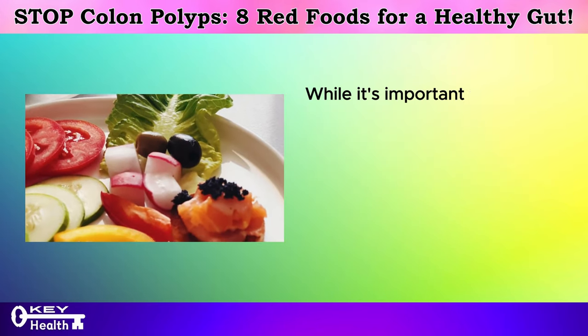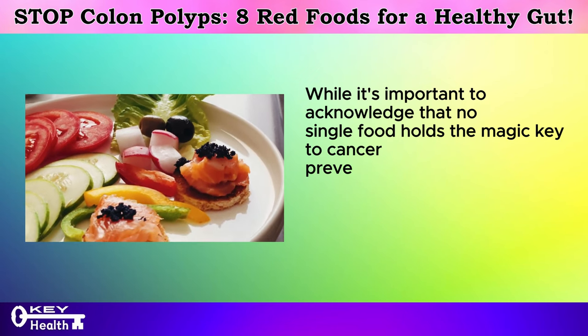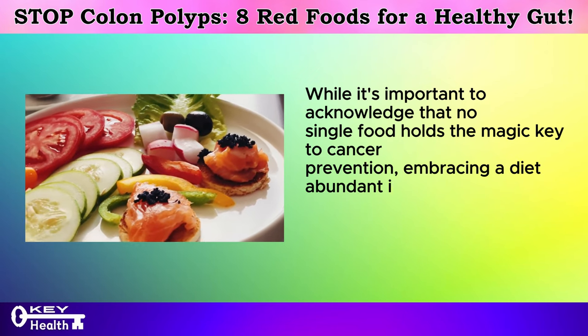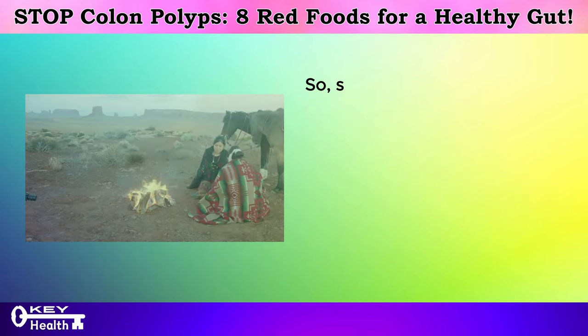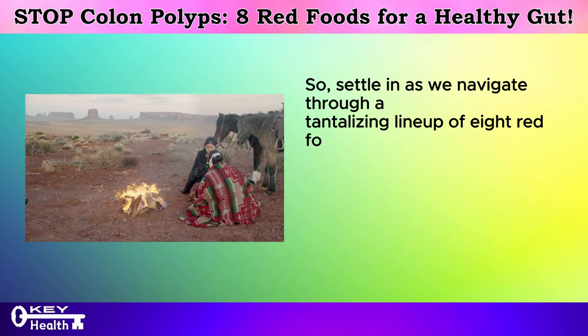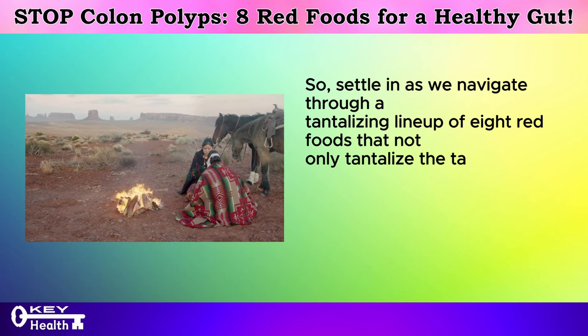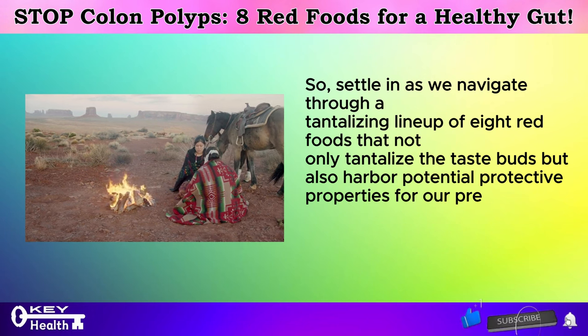While it's important to acknowledge that no single food holds the magic key to cancer prevention, embracing a diet abundant in diverse nutrients is a pivotal step toward mitigating risk. So settle in as we navigate through a tantalizing lineup of eight red foods that not only tantalize the taste buds but also harbor potential protective properties for our precious gut health.